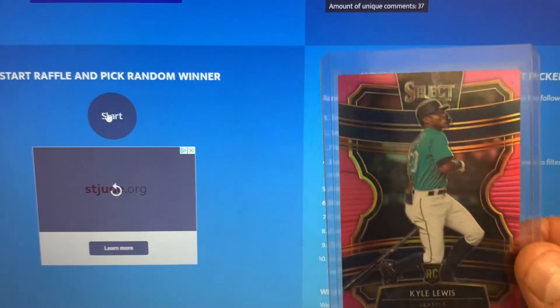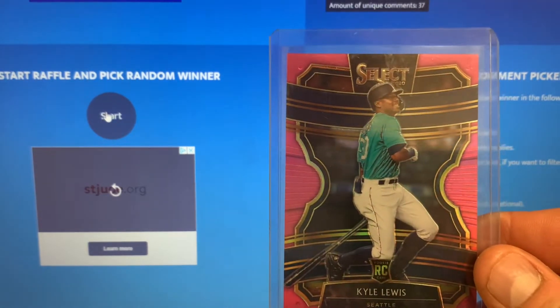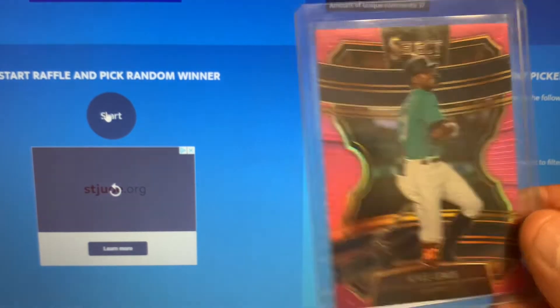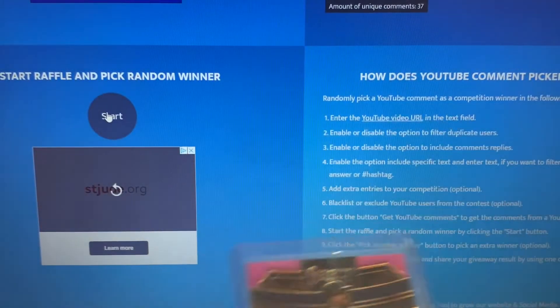Let's do the giveaway for the Kyle Lewis Select Pink to 10. Good luck to everybody. Really appreciate everyone that liked, commented, and subscribed. We had 37 of you do that, and that's the most we've had. Really appreciate the support. Good luck to everybody.